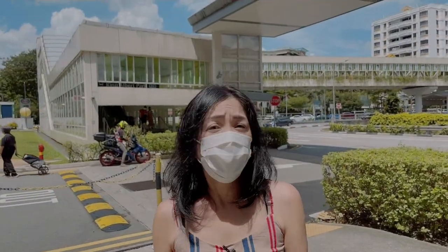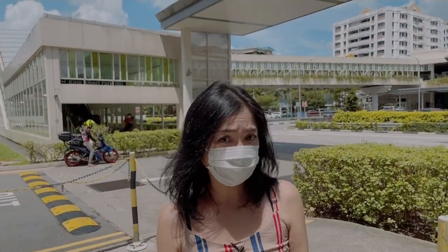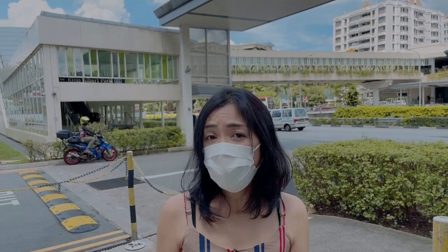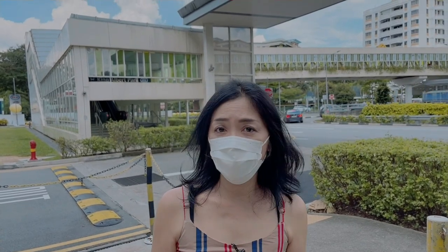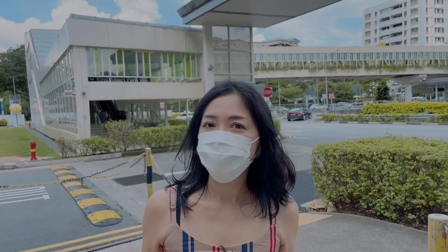Bukit Timah has an image of an expensive area, but there are many slightly older condominiums. The average rent for two bedrooms of 1,000 square feet is about $3,500.